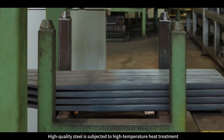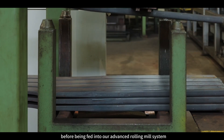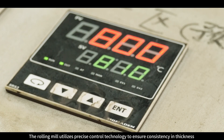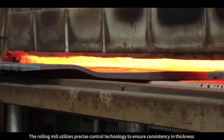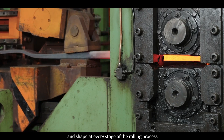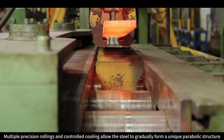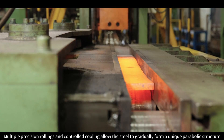High-quality steel is subjected to high-temperature heat treatment before being fed into our advanced rolling mill system. The rolling mill utilizes precise control technology to ensure consistency in thickness and shape at every stage of the rolling process. Multiple precision rollings and controlled cooling allow the steel to gradually form a unique parabolic structure.